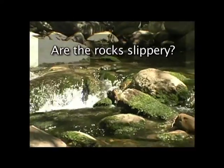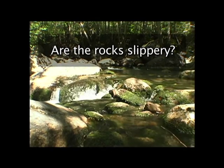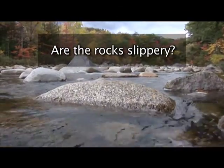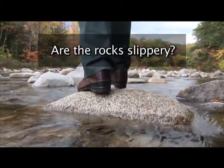Are the rocks slippery? Algae and other stream vegetation will coat rocks with a light film that's difficult to see and very slippery underfoot. Always test a rock by lightly putting part of your foot on the surface and lightly stepping on it before you put your whole weight onto it.